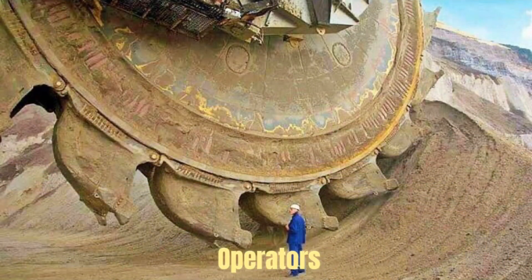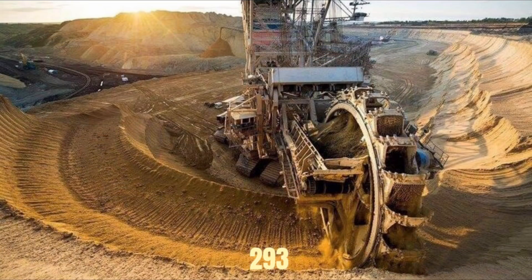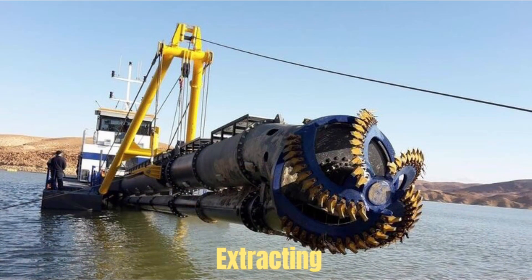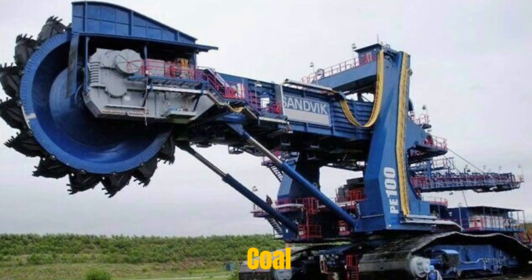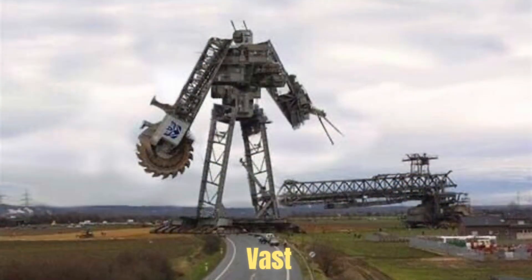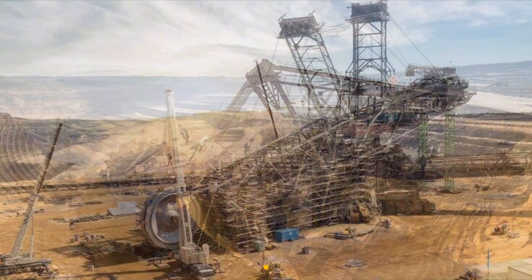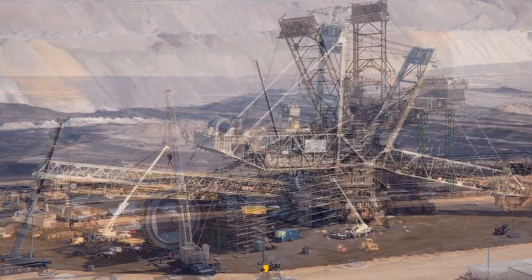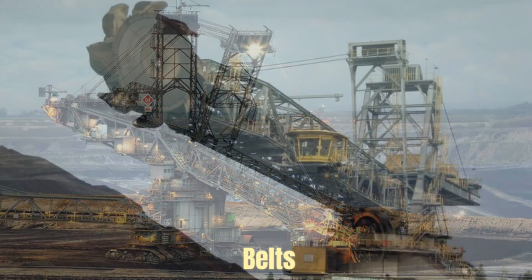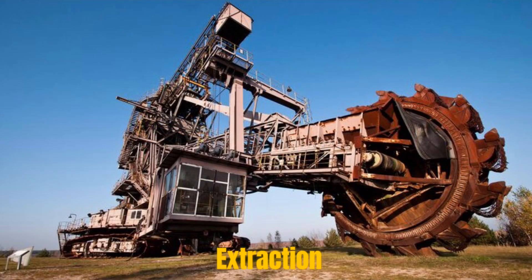Sophisticated control systems allow operators to manage the machine's complex functions, ensuring efficiency and safety. Bagger 293 is primarily used in open-cast mining operations, where it plays a crucial role in extracting valuable resources such as coal and lignite. Its immense excavating capacity allows mining companies to remove vast amounts of overburden — the layer of earth covering the desired minerals — and access the resources beneath. The machine operates in a continuous cycle, digging into the earth with its bucket wheel, transferring the excavated material onto the conveyor belts, and moving forward to repeat the process.